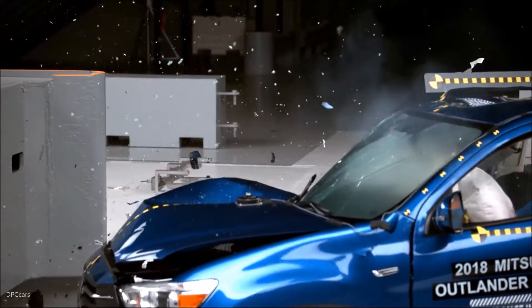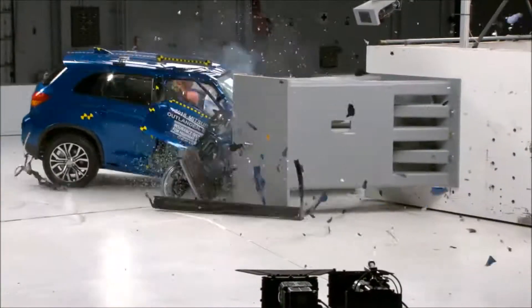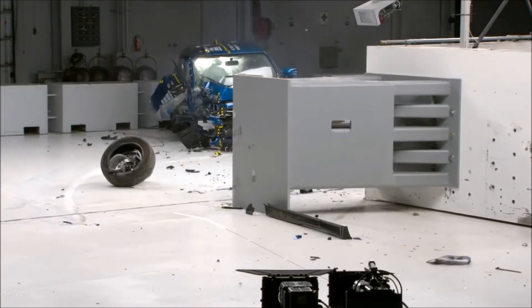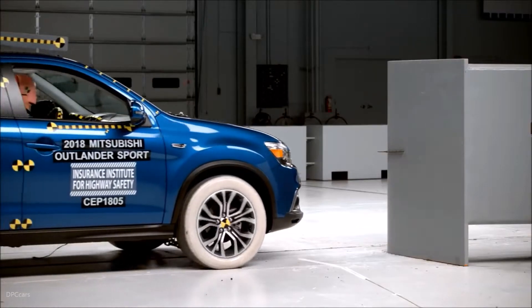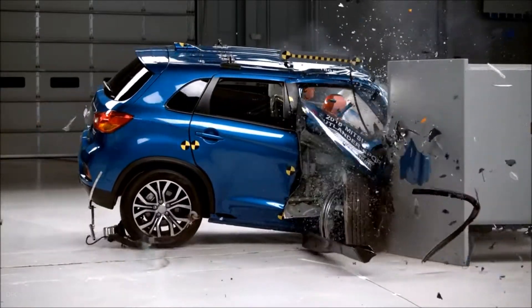Measures taken from the dummy indicate a low risk of any significant injuries in a crash of this severity. The dummy's movement was well controlled. The dummy's head loaded the frontal airbag, which stayed in front of the dummy until rebound.